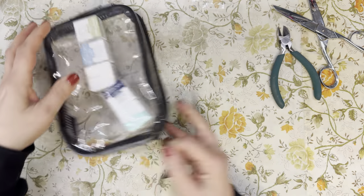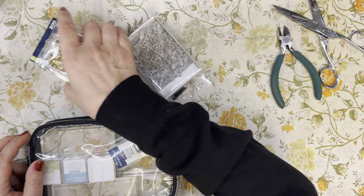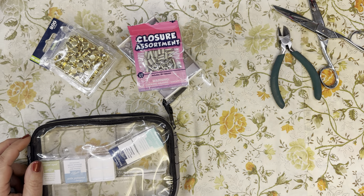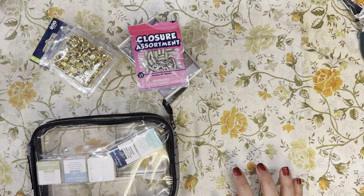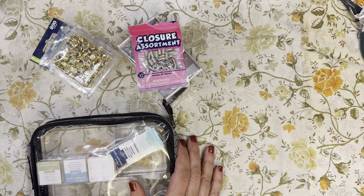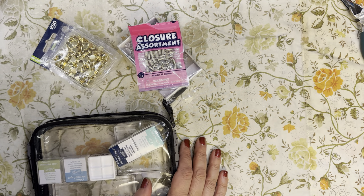Friends, that is my haul for this part of the bling and zing — I hope you enjoyed it! If you did, come back for the next one where we'll be taking a look at some of the books I got. Until next time, friends, as always remember to take time to just be. We'll see you soon. Cheers!